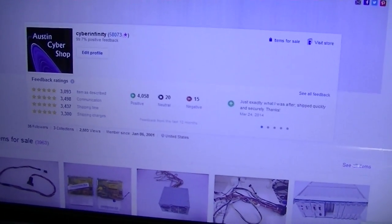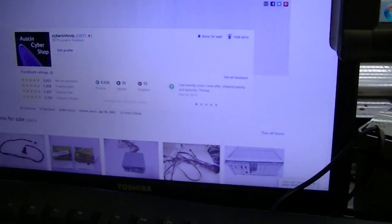Hello everybody, welcome to Austin Cybershop. Today is Monday, March 24th, 2014.